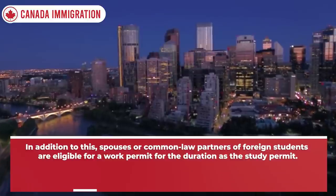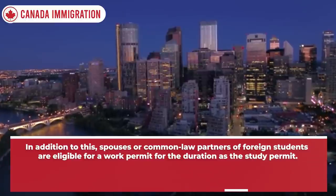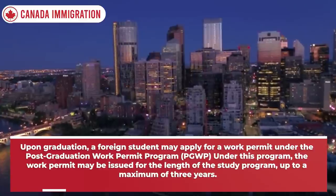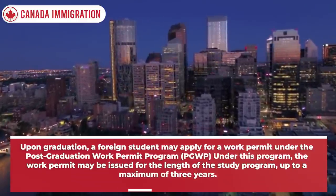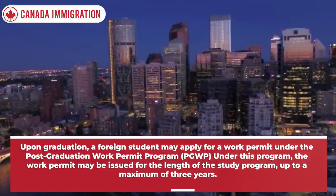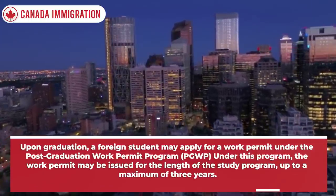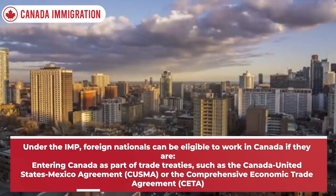In addition, spouses or common-law partners of foreign students are eligible for a work permit for the same duration as the study permit. Upon graduation, a foreign student may apply for a work permit under the Post-Graduation Work Permit Program (PGWP). Under this program, the work permit may be issued for the length of the study program, up to a maximum of three years.